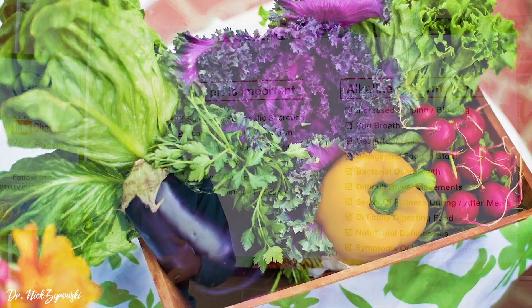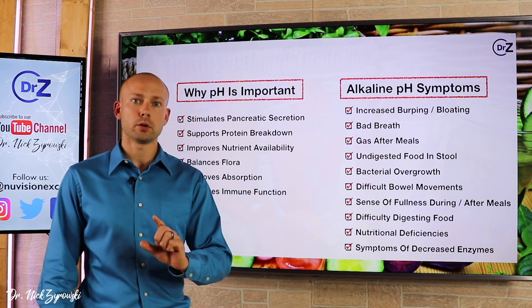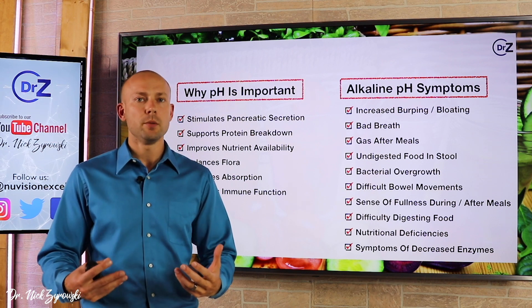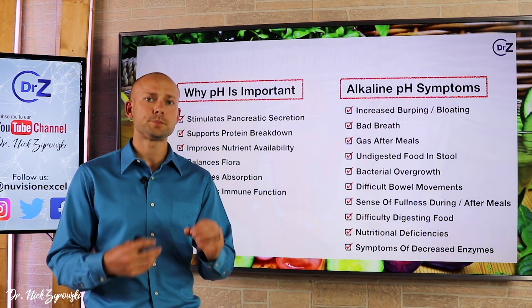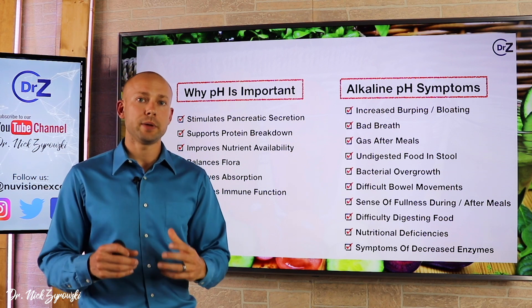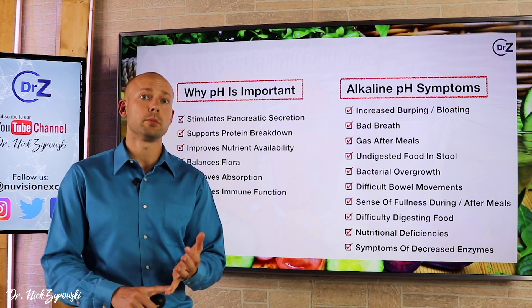Difficulty digesting food, particularly vegetables, fruits, and even proteins — you'll see those undigested vegetables in your stool, and proteins will just sit like a rock in your stomach. Nutritional deficiencies are also a concern. When you have an alkaline stomach, you don't get the enzymes or the proper stomach acid to break down foods and extract nutrients from them. Finally, symptoms of decreased enzymes. When you have an alkalinity issue in the gut, you typically also have an enzyme issue — a whole complex digestive problem. By improving the acidity within the stomach, you'll improve enzymes as well.